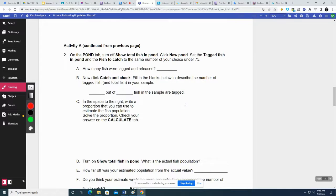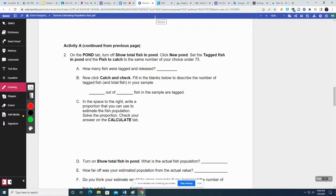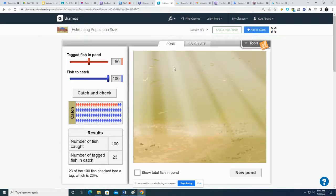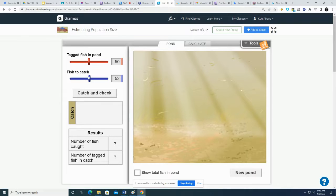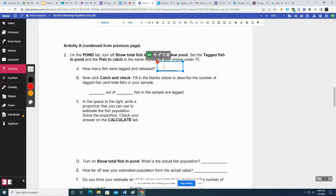On the pond tab, turn off 'show total fish in pond.' Click new pond. Set the tagged fish in pond and fish to catch to the same number of your choice, under 75. I'm going to put them both at 50. How many fish were tagged and released? 50 — I set it to 50.